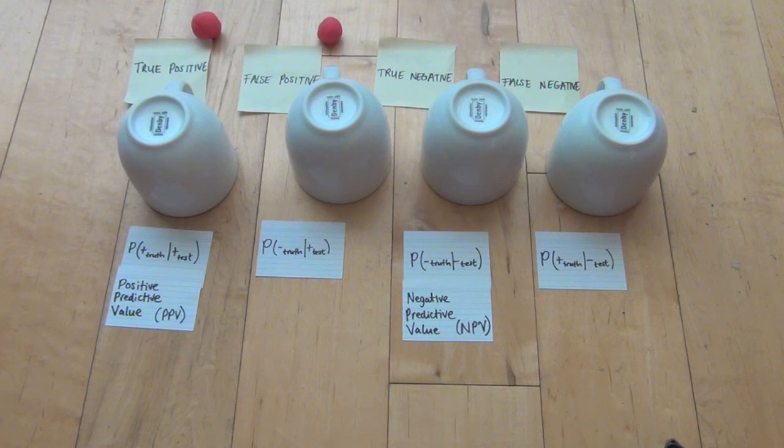How I got my head around sensitivity and specificity was by musing on the fact that they both begin with the letter S. And S is also the first letter of the words spotting and sensing out. So, given the fact that you're positive, what is the probability that the test will spot that positiveness? That's the sensitivity of the test. And then, given the fact that you're negative, what is the probability that the test will spot or sense out that negativeness? That's the specificity of the test. That's how I got my head around it — I hope it helps you. Thanks for watching.